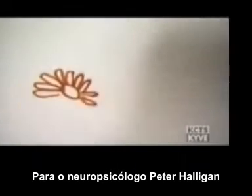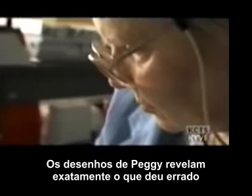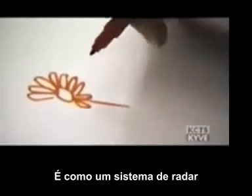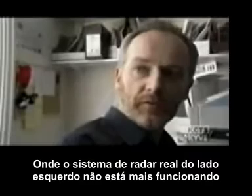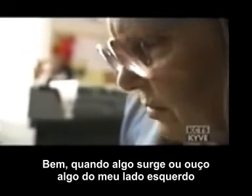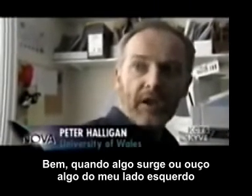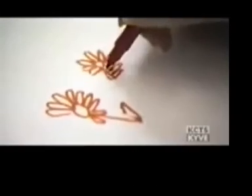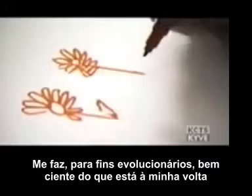For neuropsychologist Peter Halligan, Peggy's drawings reveal exactly what's gone wrong. It's like a radar system, whereby the actual radar system on the left-hand side is no longer working well. If someone comes in on my left-hand side, or I hear a sound, my eyes will immediately move to the left-hand side. That makes me, for evolutionary purposes, very aware of my environment.